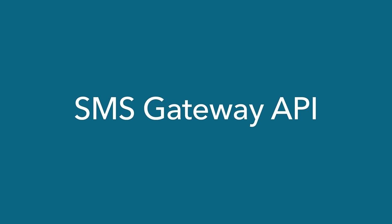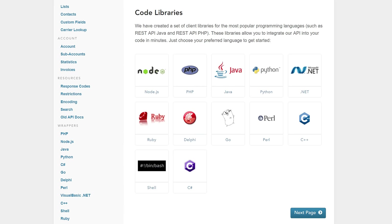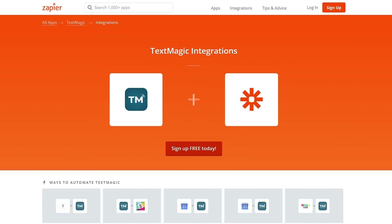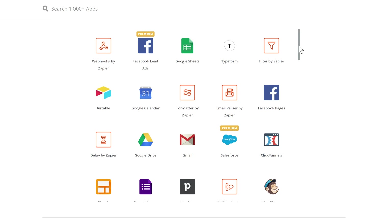The SMS Gateway API allows you to integrate TextMagic into practically any business software. With Zapier integration, TextMagic and Zapier give you access to thousands of business apps that you can connect together.